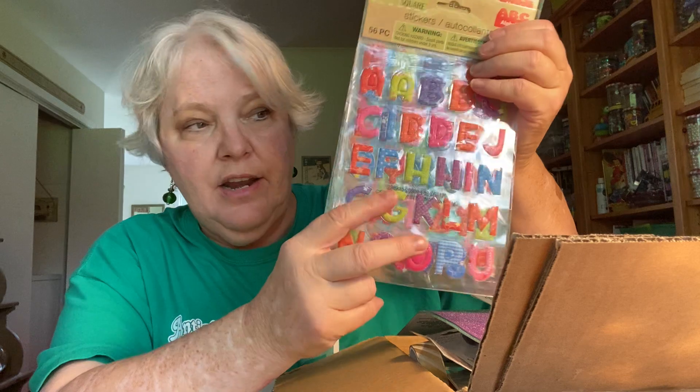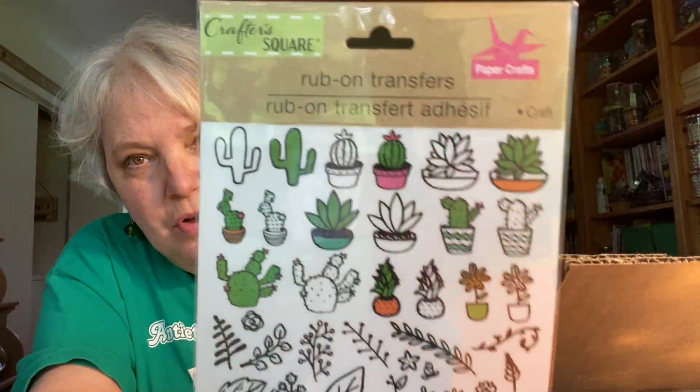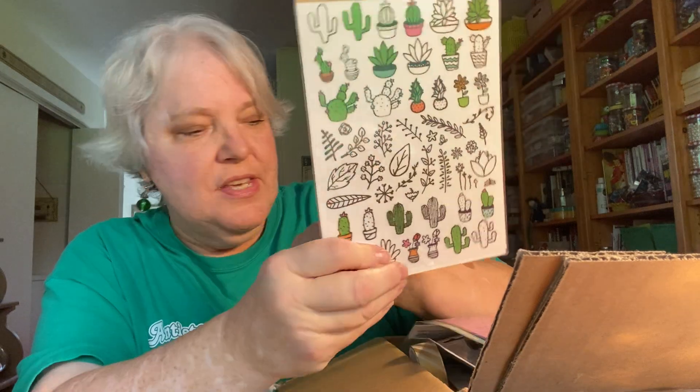She knows I love cactus — look at these iron rub-on transfers, so cute! I can't wait to put some of those on things and see how they work.